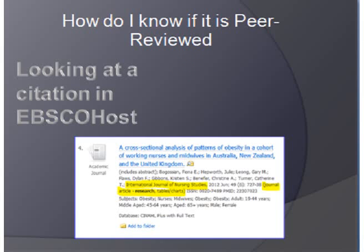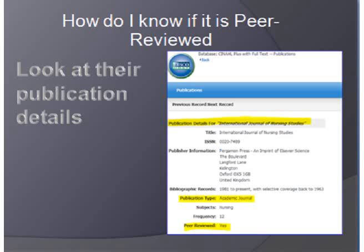Another way that you can find out if something is peer-reviewed is by looking at the citations in EBSCO host. I just searched obesity and research and came upon this journal. They call themselves a journal article, research is bolded, tables and charts are presented — it's the International Journal of Nurse Studies. If I look at their publication details, it says they're peer-reviewed.